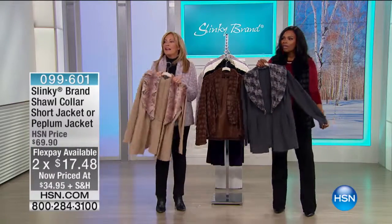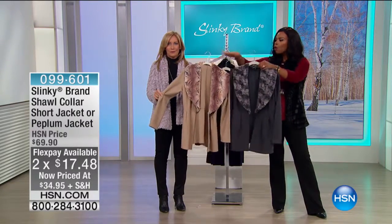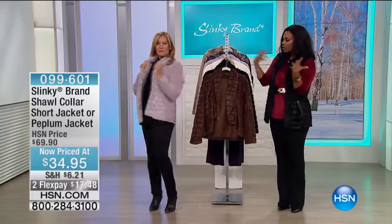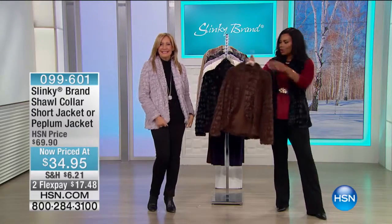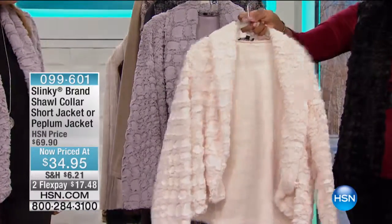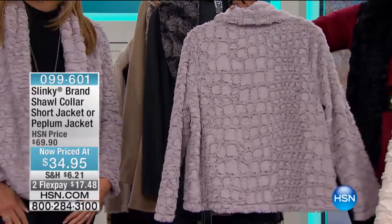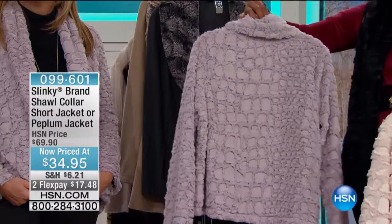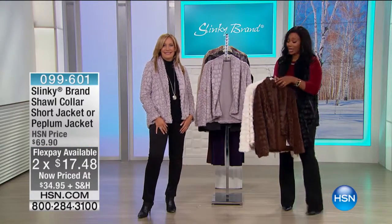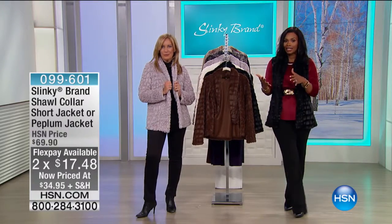Really crazy pricing. In our last few seconds: if you want the peplum style, your choices are charcoal or latte. If you want the shawl collar style like Jackie's wearing, you can get it in brown, black, winter white — fewer than two dozen left in winter white — or gray. Croco embossed, 24 inches in length. The peplum jacket is 26 inches in length. A great addition to your wardrobe, transitioning into the next season as well.